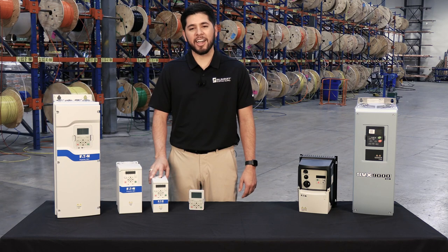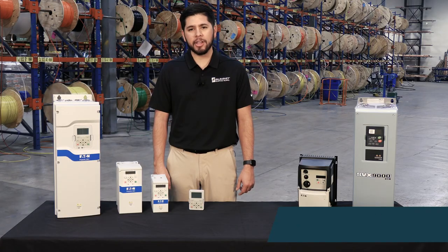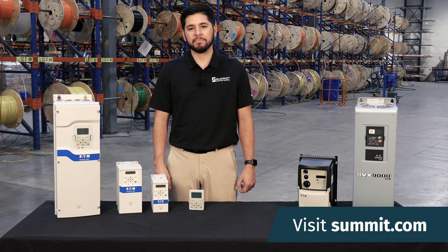These drives are in stock and ready to ship out of Irving. For more information on any of these drives, talk to a pro at your local Summit or online at Summit.com.